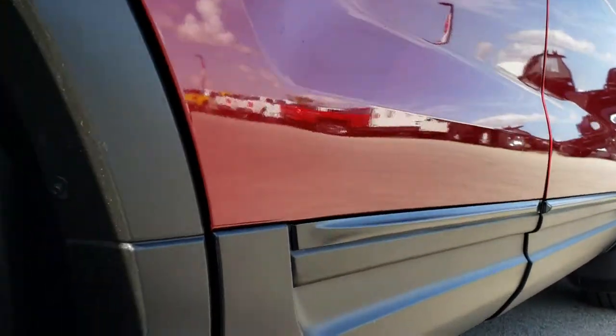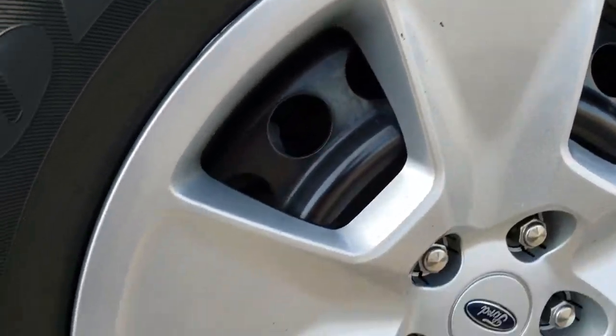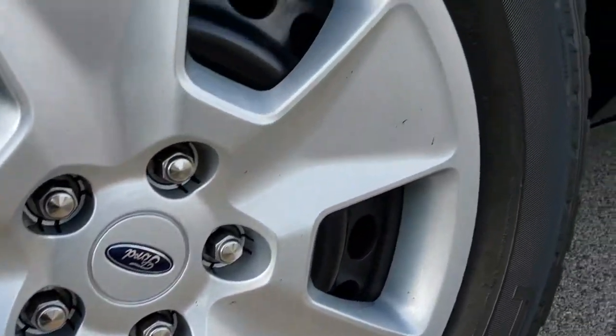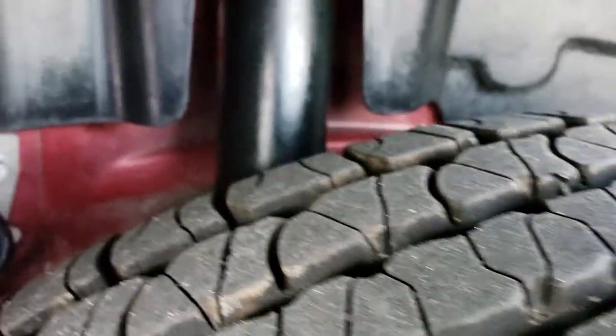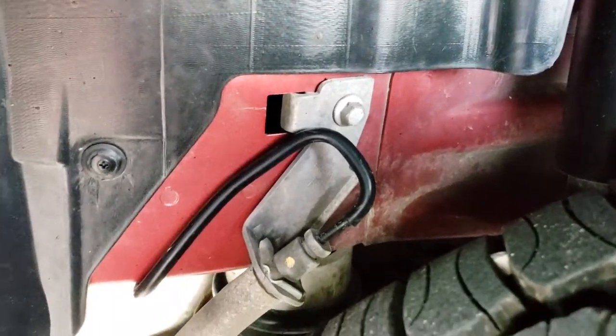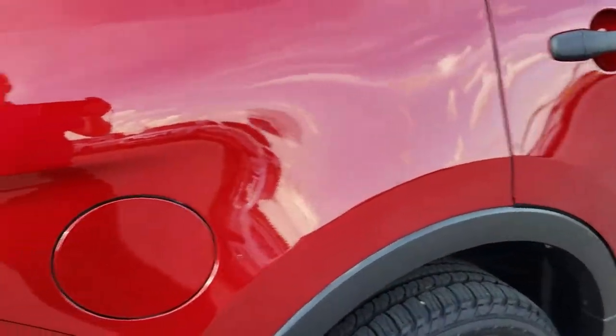Very clean down this side. Maybe one tiny little ding on that back door but nothing major. The back rim is in excellent shape as well, and the back tires have just as much tread as the front tires. You can see that the frame and underbody on this vehicle is very clean, and it has the nice plastic wheel well liners to keep your underbody looking nice.